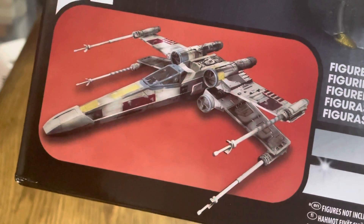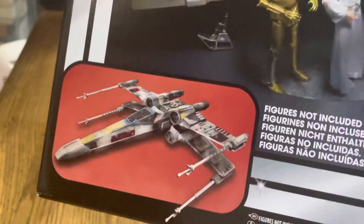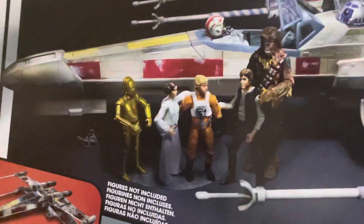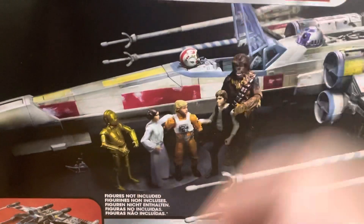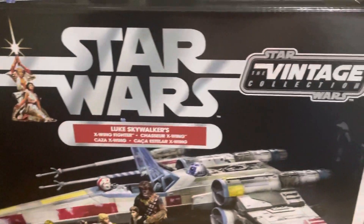The rage of the Antoc Merrick X-Wing got me thinking about what ships I can get. I already did an unboxing the other day — check that out if you haven't already seen it. So yeah, this time I've got a Luke Skywalker X-Wing.